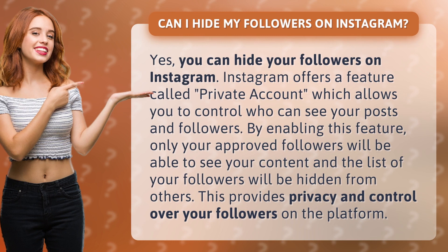Instagram offers a feature called Private Account, which allows you to control who can see your posts and followers. By enabling this feature, only your approved followers will be able to see your content, and the list of your followers will be hidden from others. This provides privacy and control over your followers on the platform.